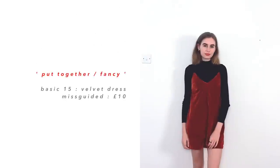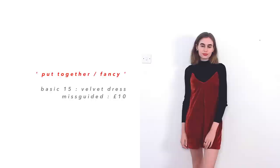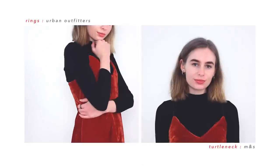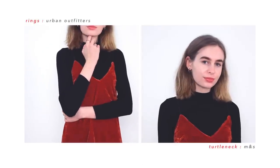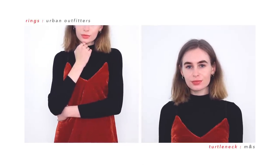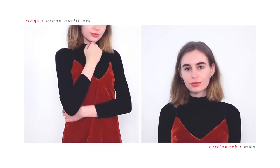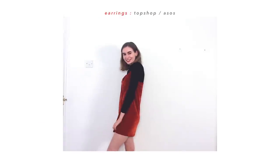The last piece for my more put-together looks is just this little velvet dress. I was considering putting it in my night-out outfits, but I don't really wear it on nights out because I'm too worried of it getting wrecked. So I put it in my more put-together outfits, and I usually like to dress it down with some sort of big shirt, but for this outfit I chose to wear it with a turtleneck, because I think that just looks a little bit cuter.